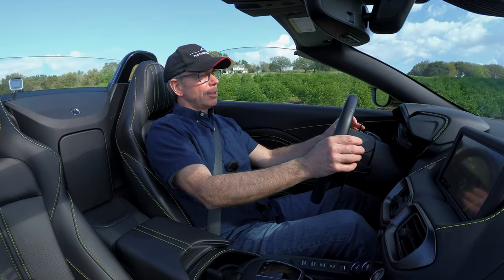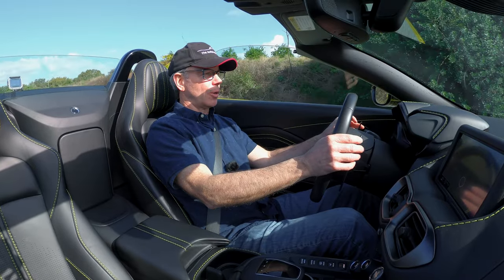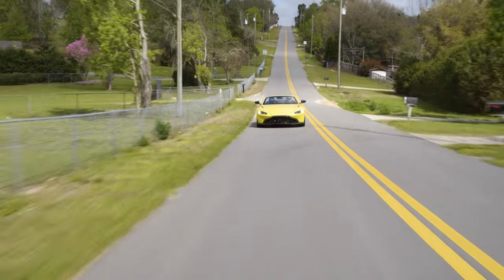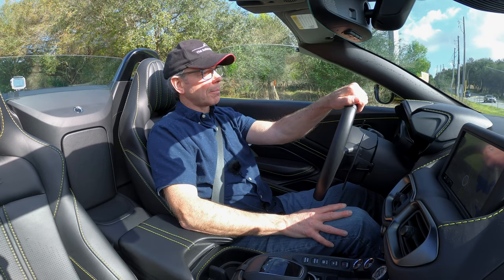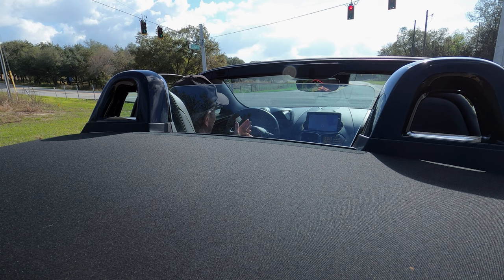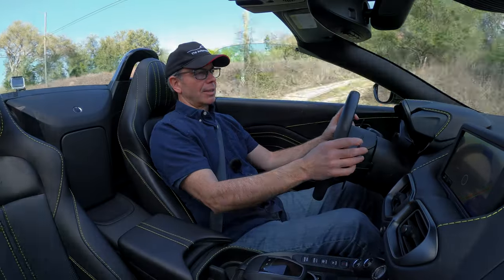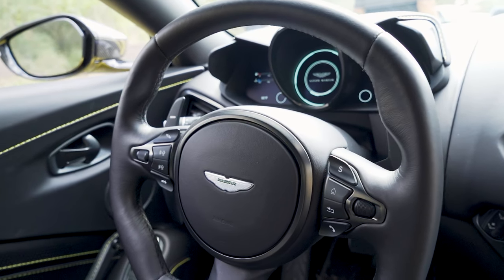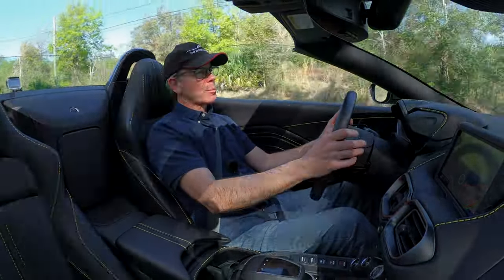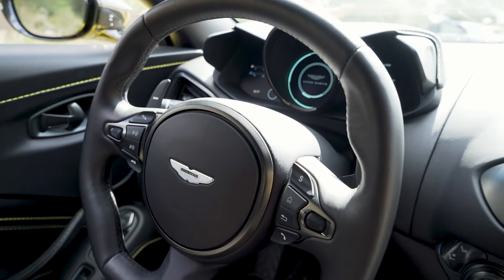This car accelerates well — zero to 60 is about 3.7 seconds, and it has a 190 mph top end with the top up. It's got adaptive dampers, an electronic limited-slip differential, and torque vectoring, which makes the car feel more agile. On the left side of the steering wheel there's a button just for your damper setting, so you can be in Track mode with the dampers set to the softest setting. The right side button cycles through drive modes.